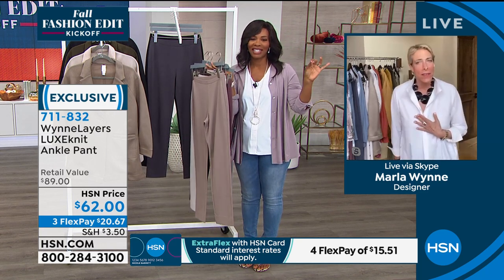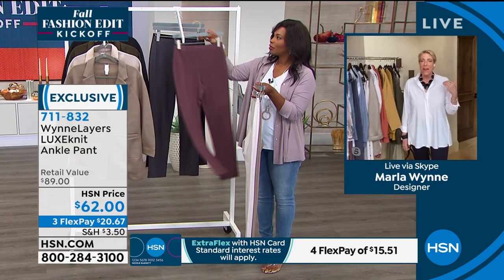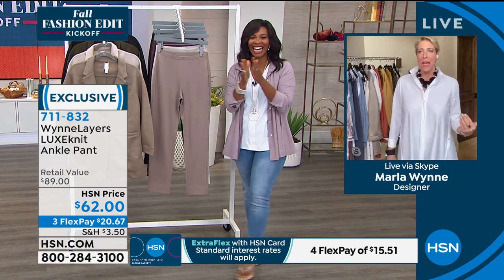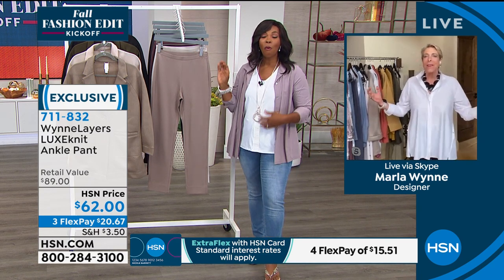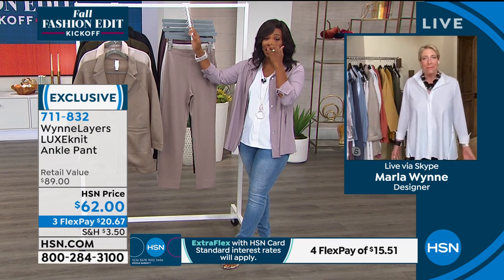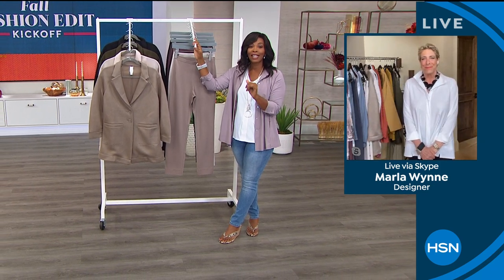My doctor told me how tall are you and I said 5'9 and a half. He didn't quite chuckle — he just kind of spit out a laugh — and said you're so not 5'9 and a half, you're 5'8 and a half. I said if I could lose an inch here or here, okay, but not in height. There are a lot of women watching who've had the exact same issue. We're going to take a quick break, check in with The List with Colleen Lopez, and then come right back with this blazer — you don't want to miss it.